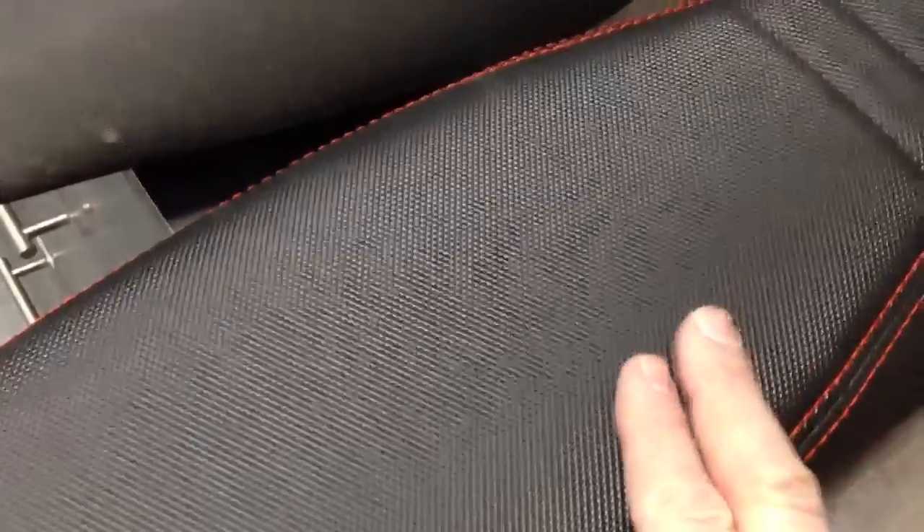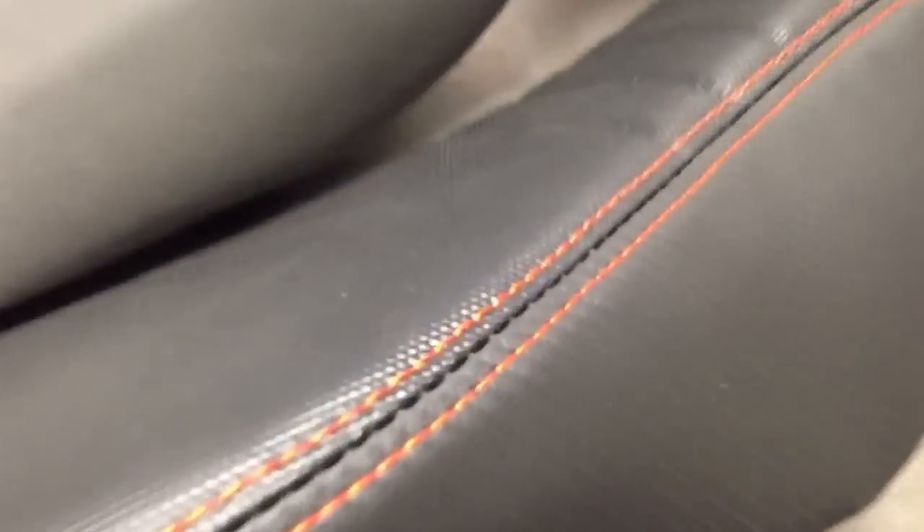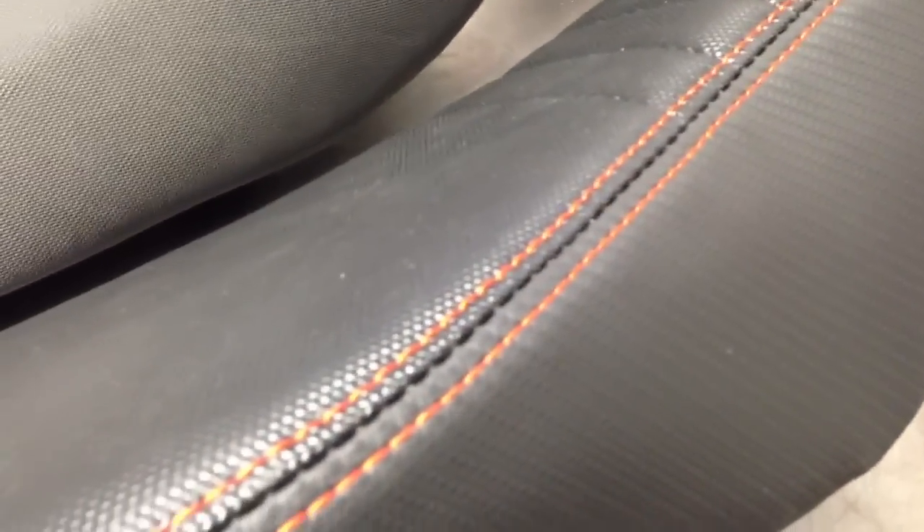We order them with the gripper material on top and then what they call carbon on the sides, which is just a carbon fiber-like material. And we order them with orange stitching for the KTMs and blue stitching for Husqvarnas.